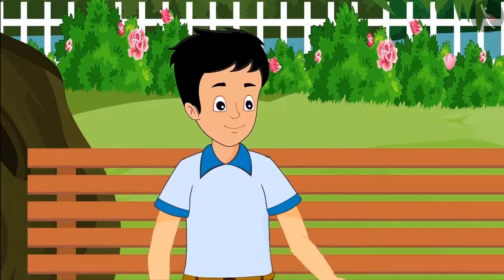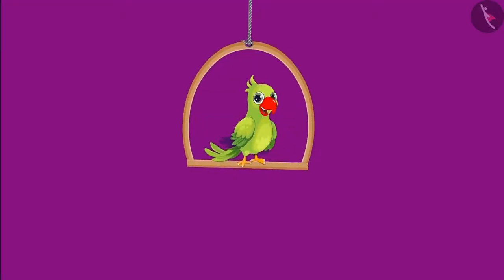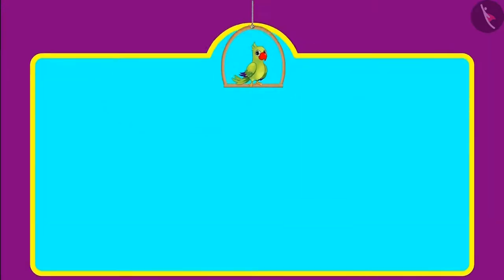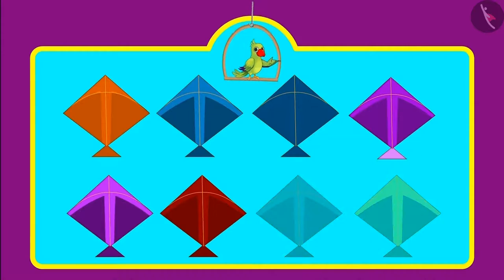Thank you Chotu. Come on, let's go home and fly kites. Chotu was going to fly kites on the terrace when Chotu's mother called him and asked how many kites did he buy. Chotu said that he bought 8 kites but gave 3 of them to Sonu. Can you tell me, children, how many kites are left with Chotu now?